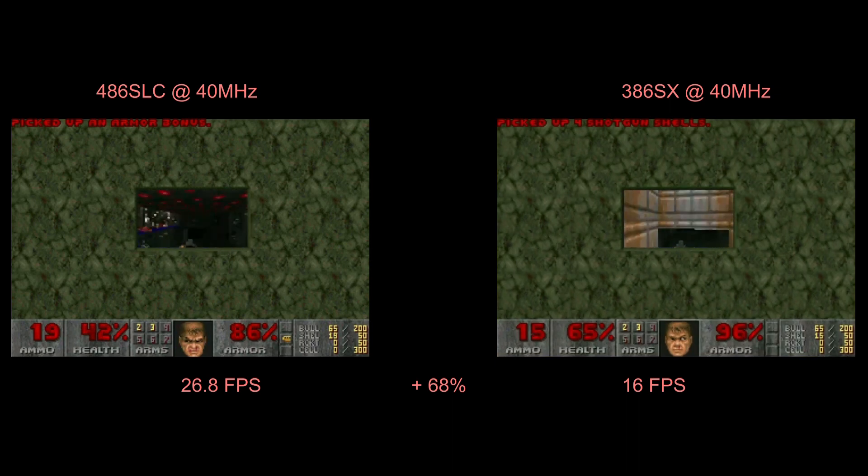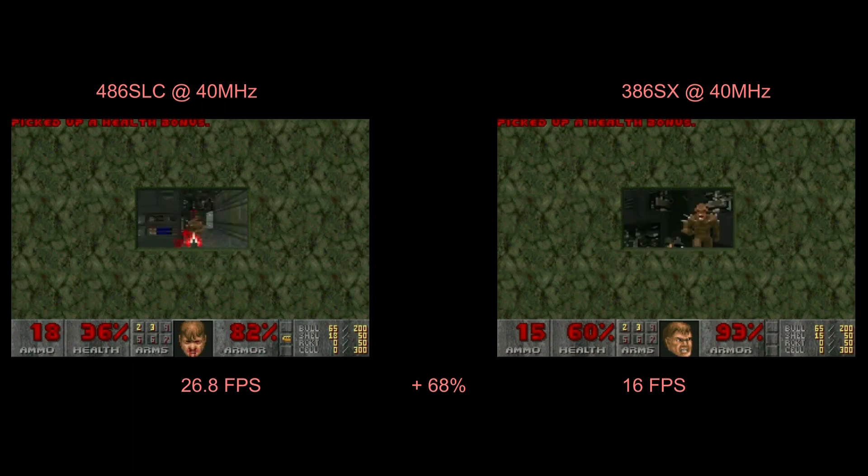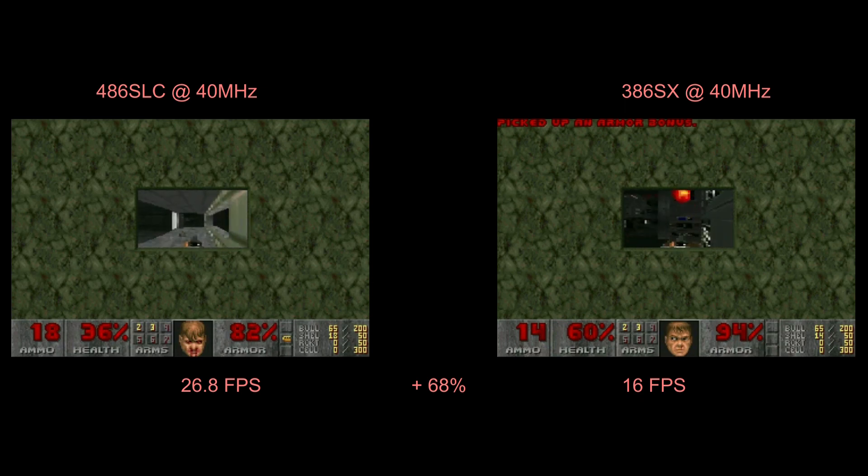There was a 70% increase in Doom, another 70% in 3D Bench, and in PC Player Bench the performance doubles from this processor upgrade. It is a huge upgrade.